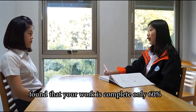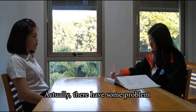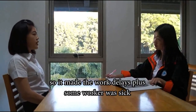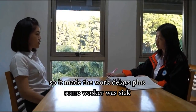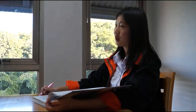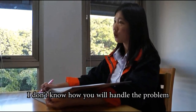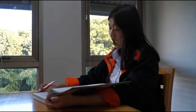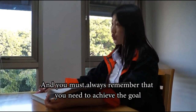What's the matter? I have your work performance report and found that the work is complete only 60%. Can you explain where the other 40% is? Actually, there were some problems. The electrical systems caused the machine to stop working once an hour, so it made the workers fall behind. Plus, some workers were sick, so we didn't have enough workers. I don't know how you will handle the problem. You are the supervisor — you need to make sure that everything is under control and you must always remember that you need to achieve the goal.